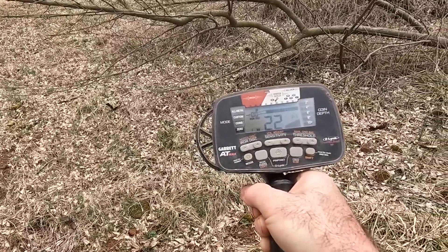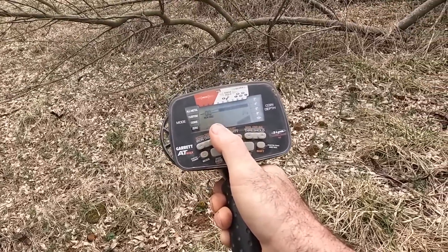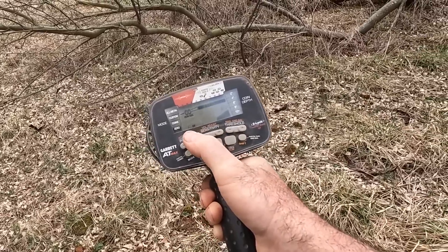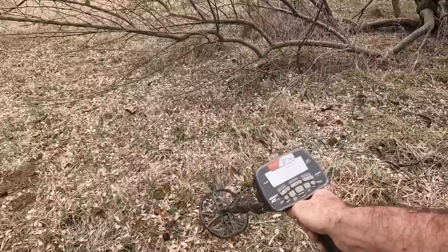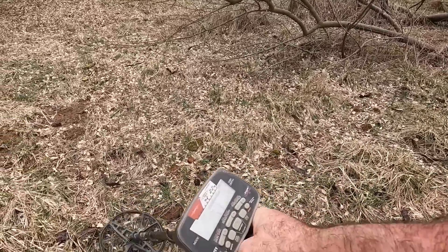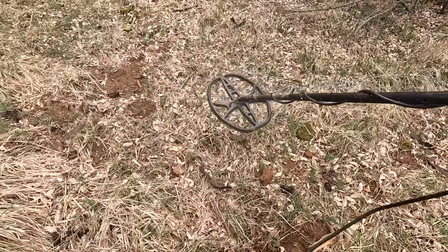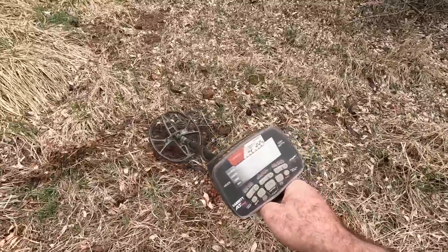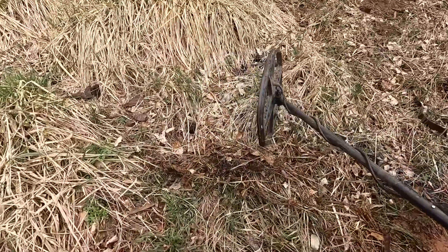So we're hunting with the Garrett AT Maxx today. I have zero program, zero discrimination, but I'm going to bump that up because right now there is a ton of iron where we're standing. I just kind of swung it around a little bit and it's absolutely nuts. I'm going to go ahead and bounce my discrimination up to around 30, and that will cut out a lot of the iron. See how much quieter it is? Those little clicks — that's just the iron that we're hearing.